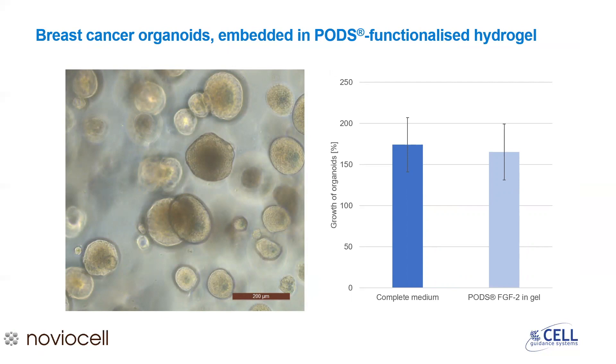Functionalisation of hydrogels with PODs is also useful for more complex culture systems, including organoids. In this experiment, breast cancer organoids were embedded in a synthetic peptide-based hydrogel. They were cultured in complete medium containing soluble FGF2, compared to minimal medium but with embedded PODs FGF2. As you can see from the similar levels of growth, the PODs were able to compensate for the lack of soluble growth factor, and organoid growth after eight days was the same for both conditions. This was a single dose of PODs given at the start of the experiment, requiring just one half-media change, whereas the full media composition required full media changes every two days to maintain growth factor levels.